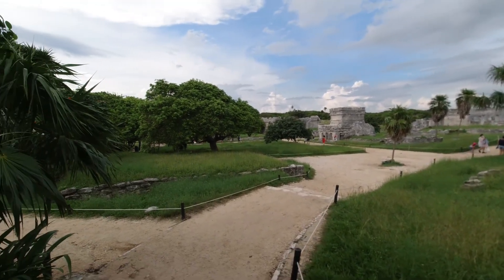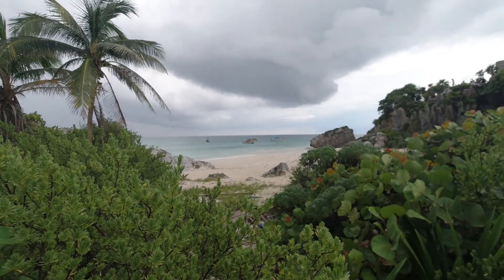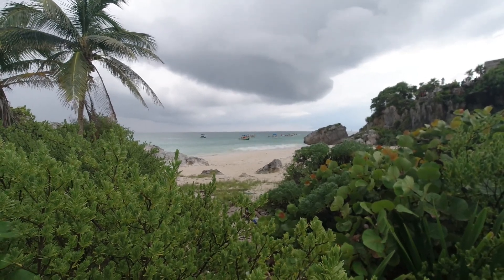The Tulum ruins were really good to look at. They're also one of the only ruins that are built at the water, at least from the Mayan period — so Mayan ruins right at the water.